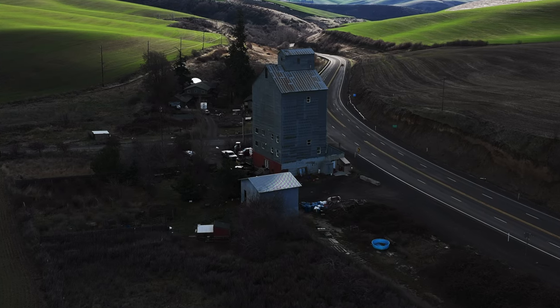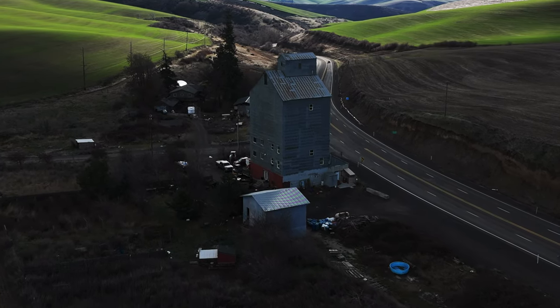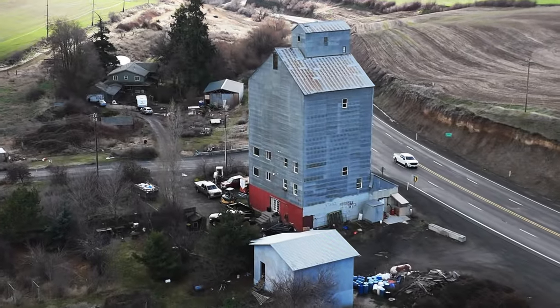Maybe you would like to buy an old elevator in your own region and restore it to its former glory, or perhaps convert it to suit your needs. Either way, if no preservation measures are taken, these unique historical structures will be gone forever.